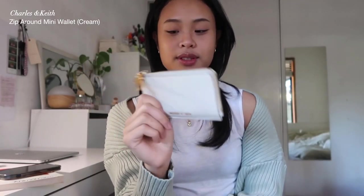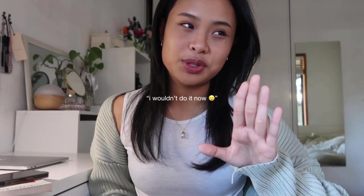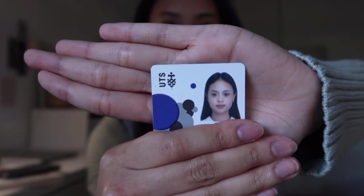Next is my wallet — very essential. It's from Charles and Keith and I got it at Incheon Airport for $20, which is really good. I just have my credit card and my ID. I got my ID photo professionally taken, which was back when I had more disposable income. It's very compact and I like the color.